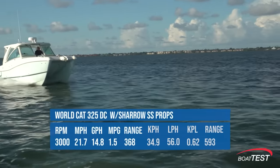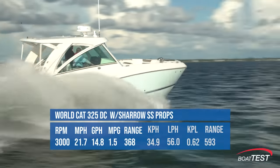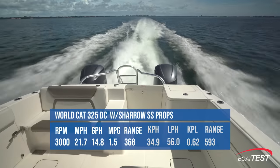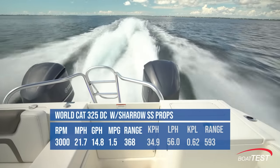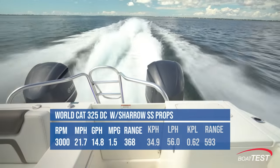We found the Shero props' best cruise to be at 3,000 RPM, where the boat went 21.7 mph, burned 14.8 gallons per hour, and got 1.5 miles per gallon for a range of 368 statute miles.